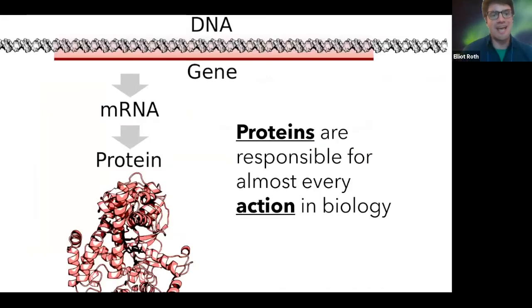So how does DNA go from the code of life into producing a protein? Proteins themselves are responsible for almost every single action in biology, and DNA really codes for those proteins. You go from DNA within the cell, then translate it into messenger RNA that sends it outside of the cell and starts producing a specific building block of nature, which is known as a protein. Proteins do everything in our bodies.